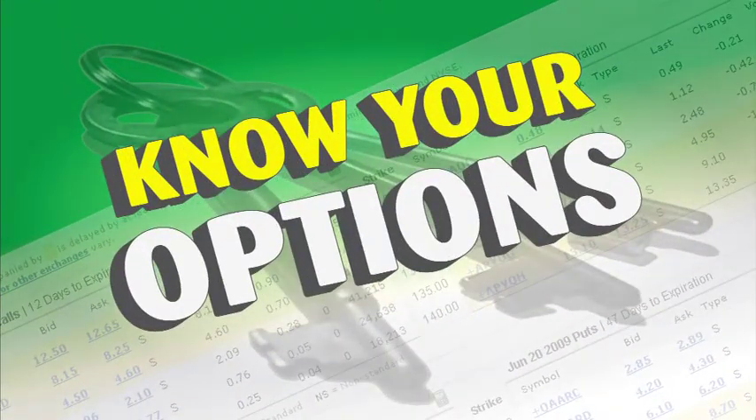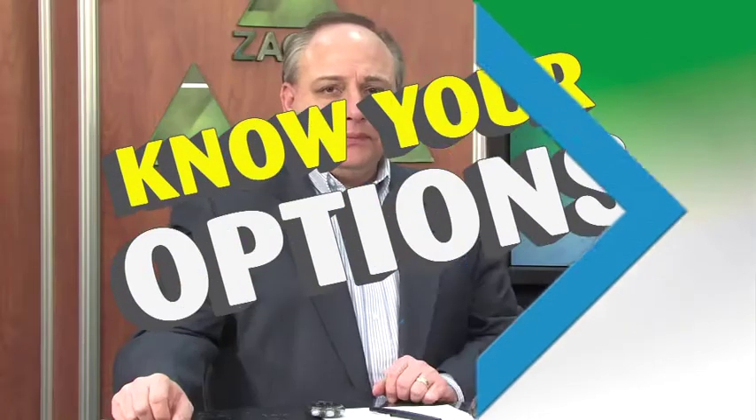Zacks Know Your Options, a weekly overview of unique option strategies and ideas designed to help you beat the market, no matter which direction it's going.